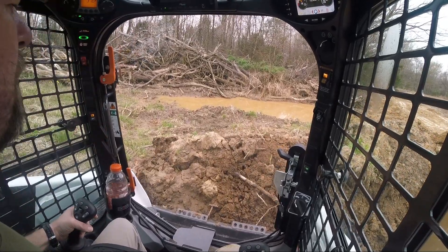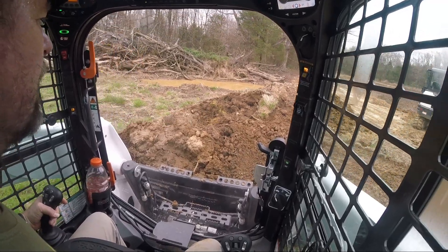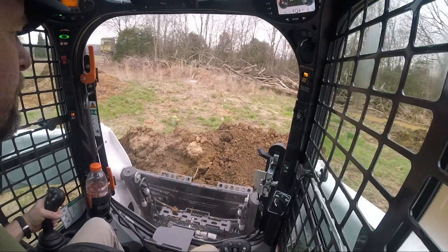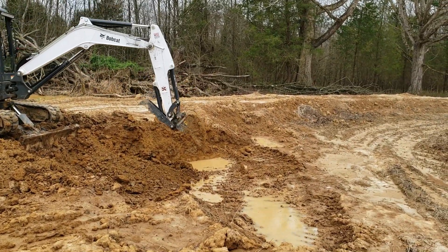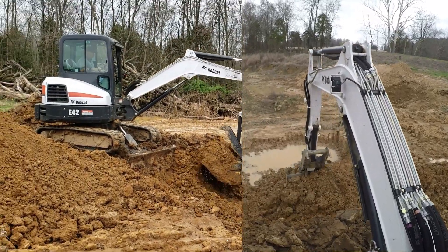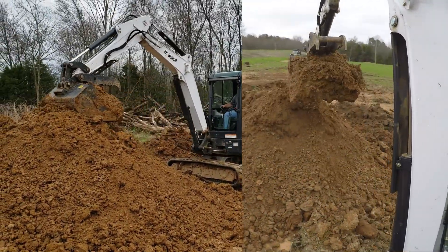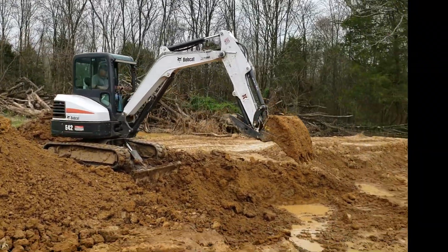Like Ethan talked about maybe bringing over his machine, but we can get a lot of dirt moved in a short time with two guys running. We figured we're going to do it for about an hour today so we're probably going to wrap it up here soon, but thanks to John for coming over. He's got a Gale skid steer but he's also got a Yanmar excavator.